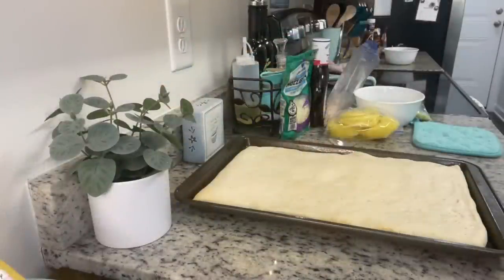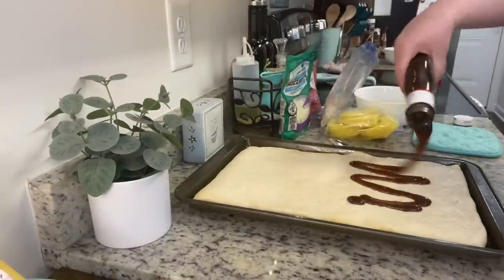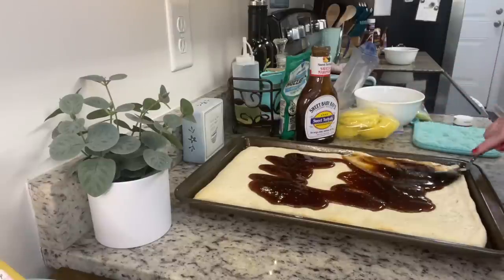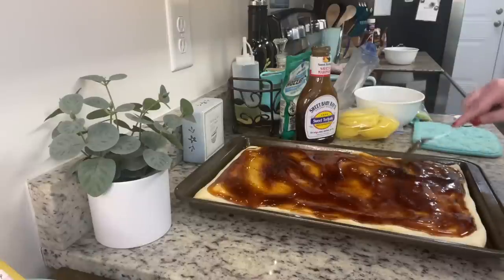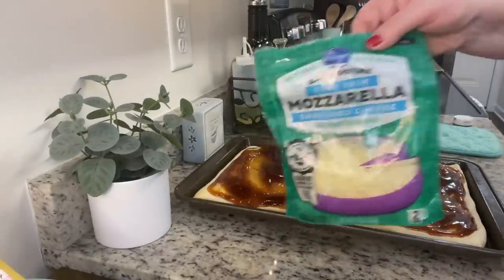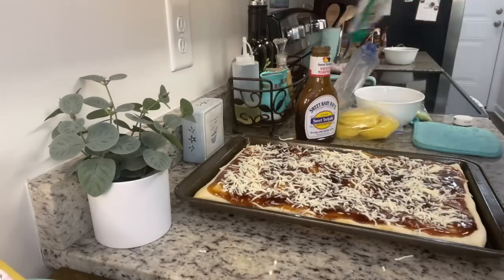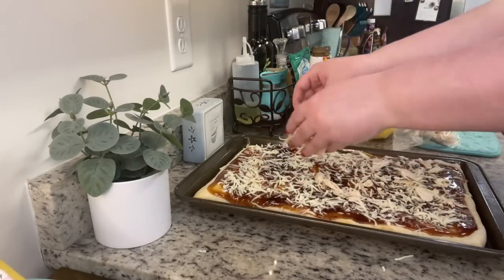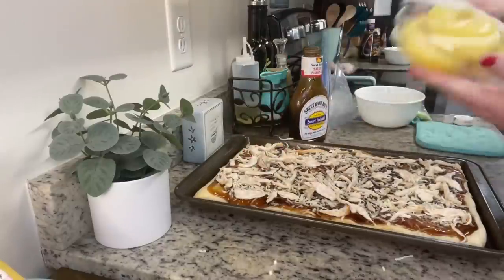The Pillsbury crust had you par-bake just the crust — no toppings — for about 8 minutes, so I did that on a greased cookie sheet. To the par-baked crust I spread on the teriyaki sauce, then added shredded mozzarella, and then the rotisserie chicken and the shredded cooked chicken breast.